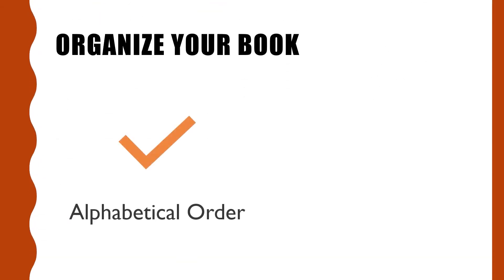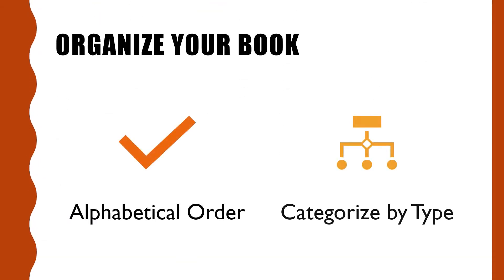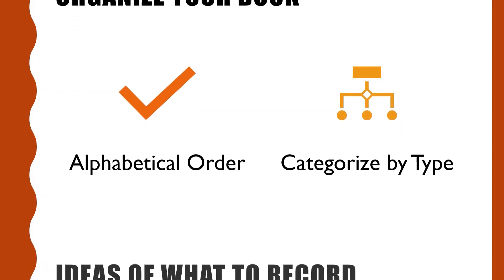It can be done in alphabetical order, or categorized by meats, grains, canned food, frozen food, or whatever way you like. Under each category, you can also include more details like cuts of meat, for example.